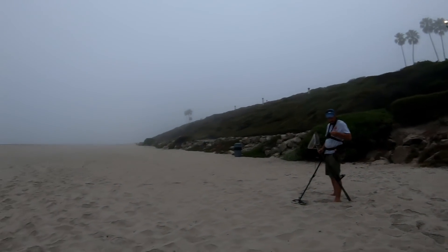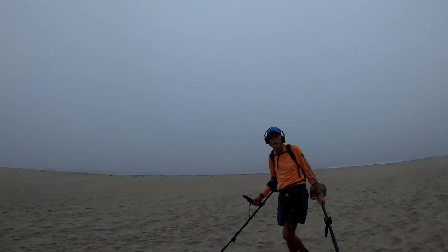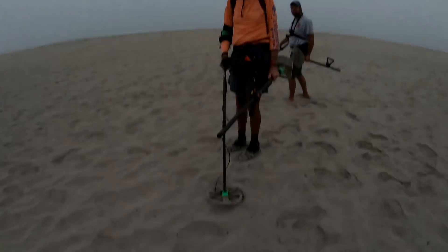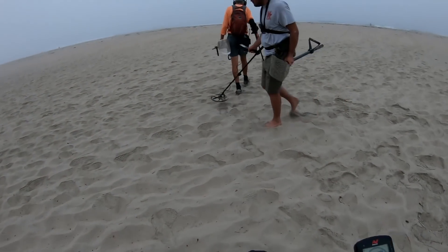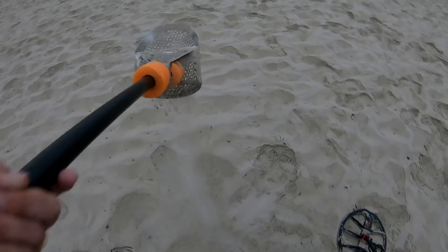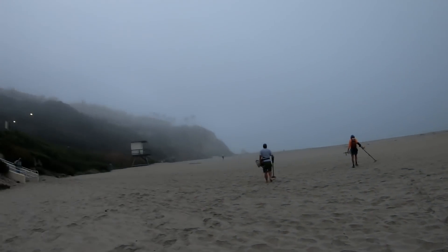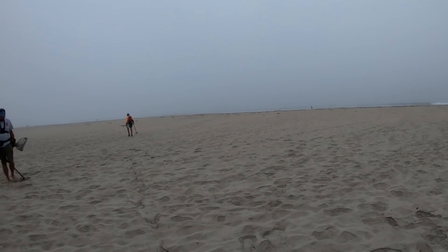Brad got a tungsten ring and already hit the coin cycle after being here about half an hour. My first target is a 29-30. We're getting a lot of dry sand hunting today because we are right below the Ritz Carlton — this whole beach was pretty much packed most of this week for spring breakers.